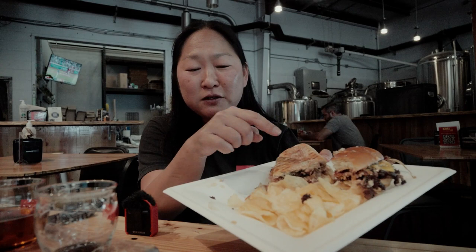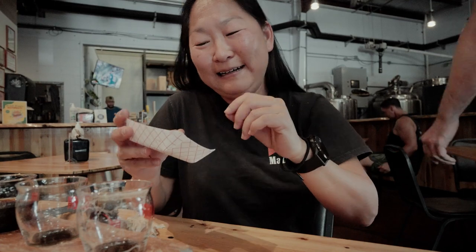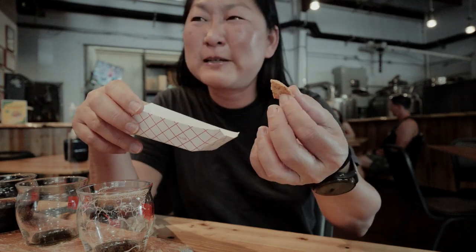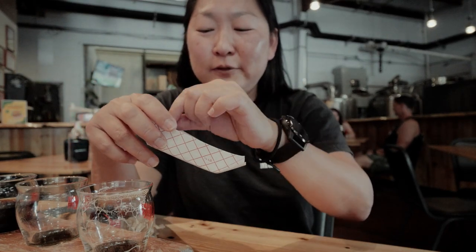You do get chips with each sandwich and the burger. I'm going to try the chicken taco — somebody already ate most of it. I'm not normally a fan of chicken tacos because sometimes they can be dry, but I'll taste it.